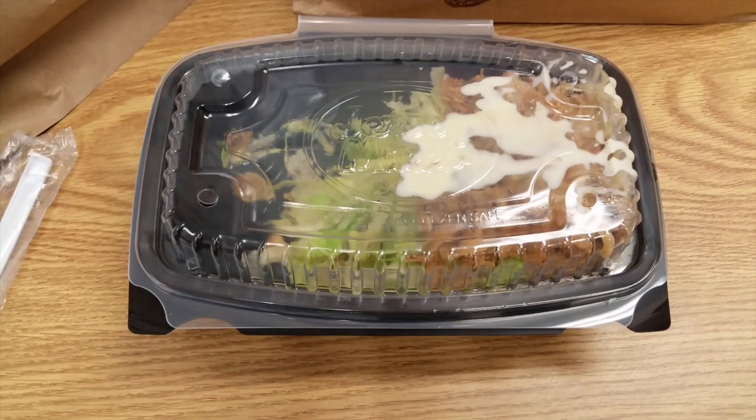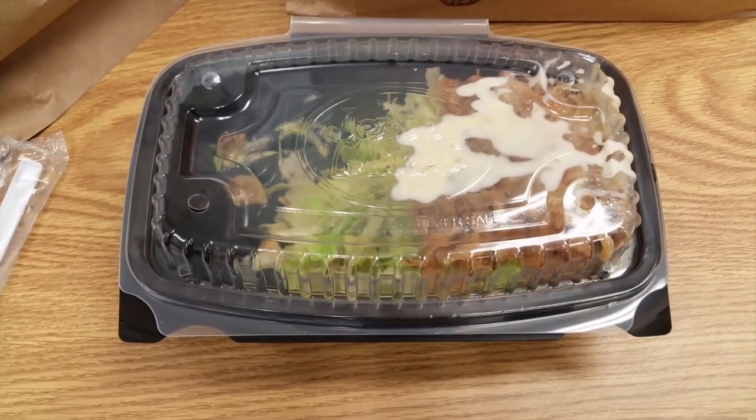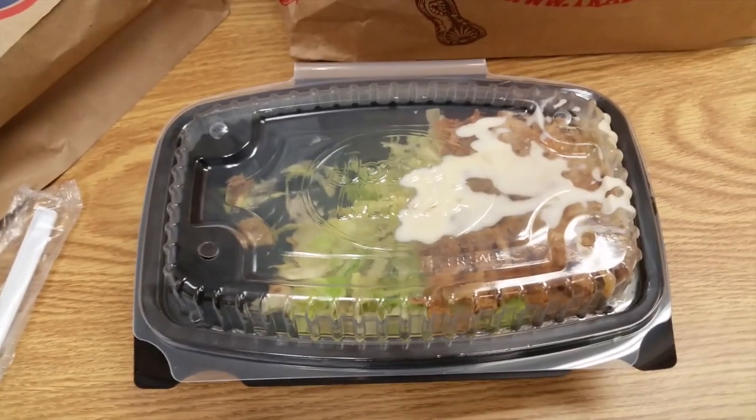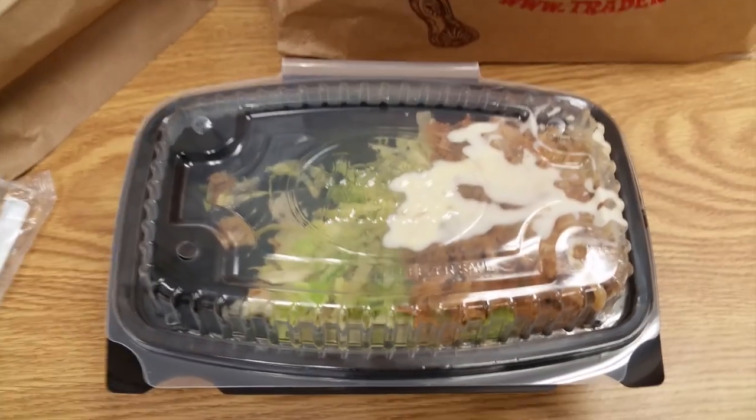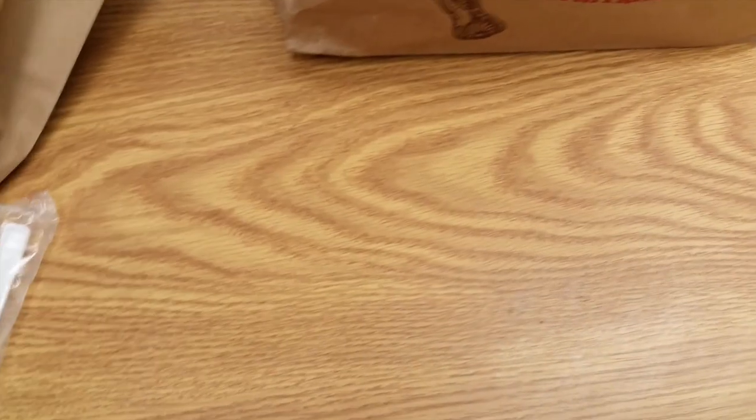People are all about the Jimmy John's unwich because they'll do a lettuce wrap — but go to Jersey Mike's first. Jimmy John's only has one type of cheese. How can you have a sandwich shop with one type of cheese? I talked far too long about my lunch, but I'm excited about it.